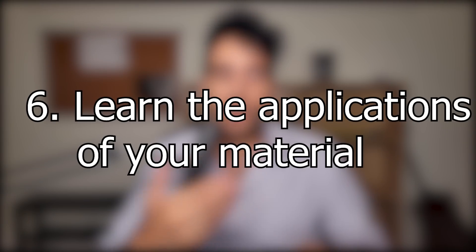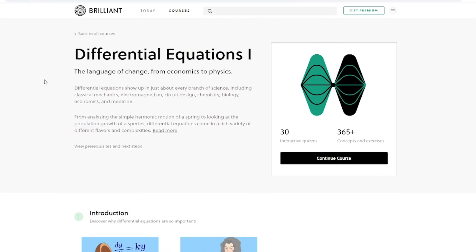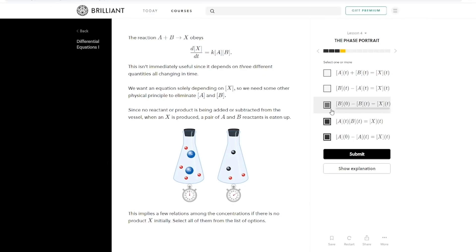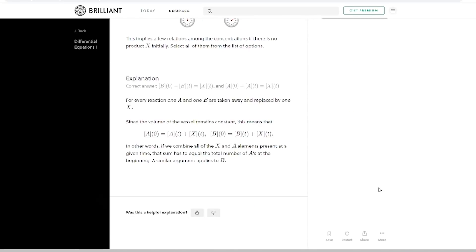Tip number six — this is more from my own perspective — learn the applicability of the concepts. I always found it frustrating not knowing why I was learning thermodynamics or partial derivatives or the heat equation. A lot of this comes from self-research: go online, go on YouTube, check out Brilliant — it's a good website with modules showing how concepts from school are applied and offering practice problems. I always found it easier to learn when I knew why I was learning something.